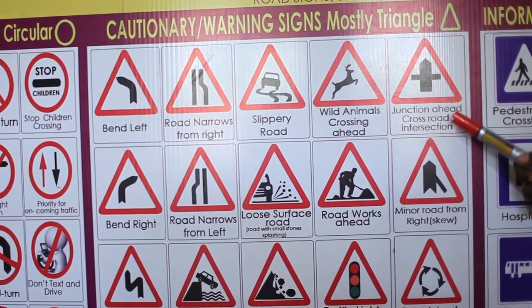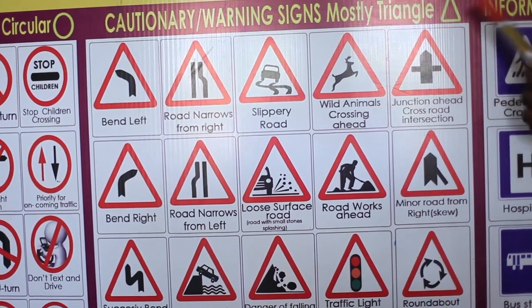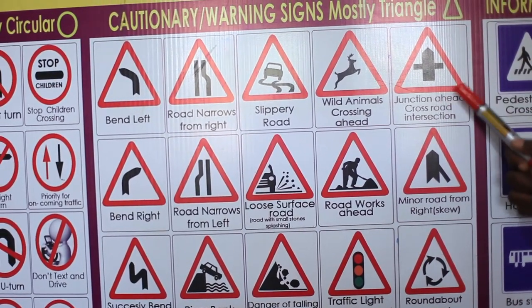Junction ahead — a cross-road intersection. There is a road crossing where you are passing. Be careful with whoever is coming. You have to slow down, check right and left, then continue.